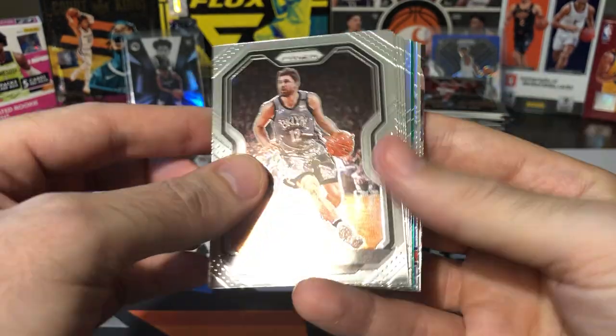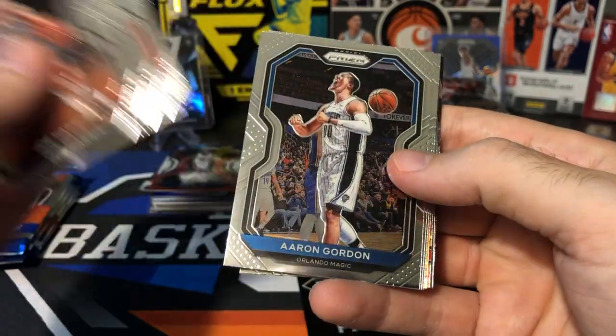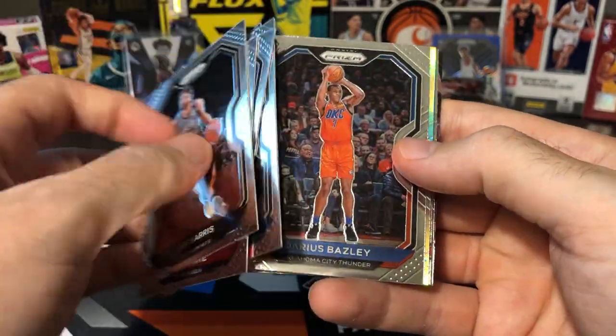Joe Harris, Kobe White, Danilo Gallinari, Aaron Gordon, Josh Jackson, Darius Baisley. I still don't think I hit the cards I need to complete this set.